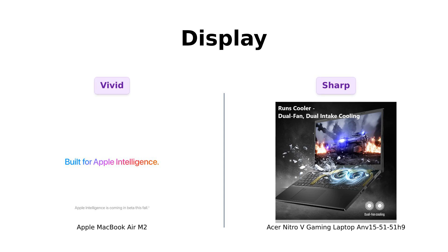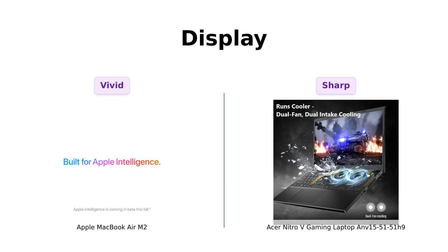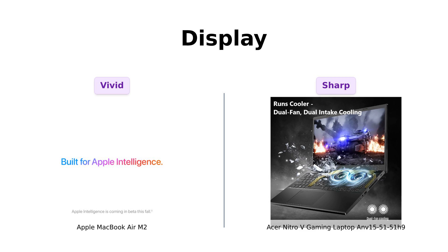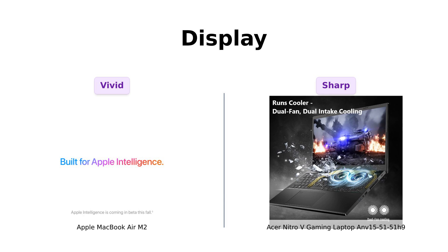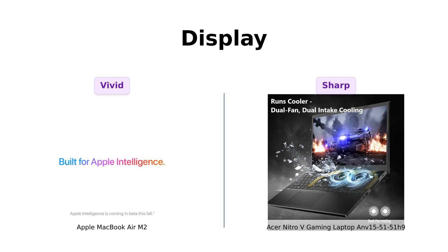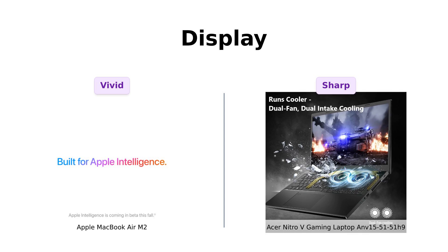Now let's talk screens. The MacBook Air has a stunning 13.6-inch Liquid Retina display with over 500 nits of brightness, making it ideal for work or casual browsing. Reviewers appreciate the high-resolution screen that reduces eye fatigue. The Nitro-V, however, features a 15.6-inch display with a quick 144Hz refresh rate, which is fantastic for gaming. Users love the sharp graphics and high refresh rate that enhance their gaming experience. It's a tough call, as both displays serve different purposes.